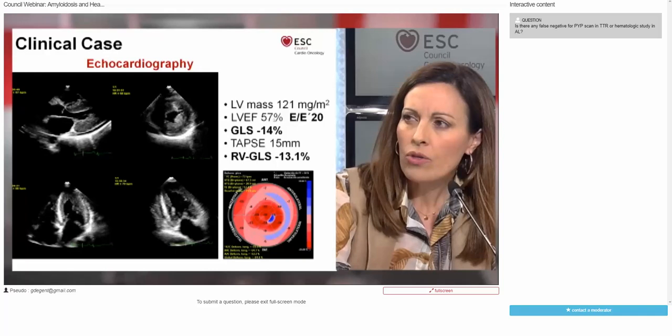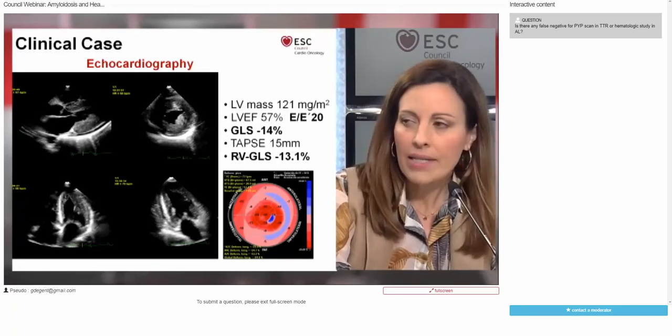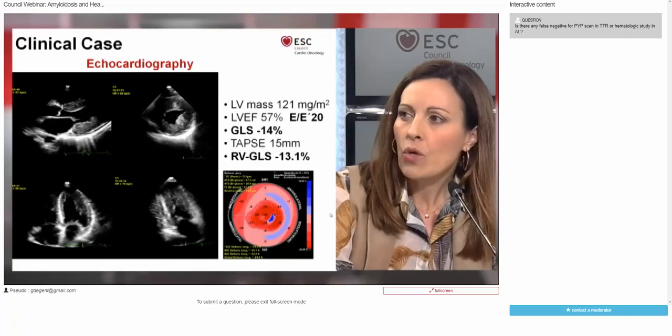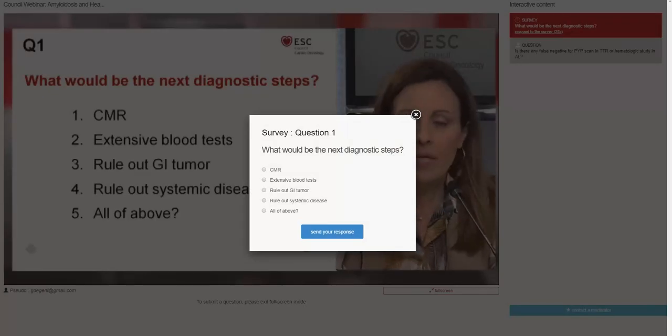Despite a normal ejection fraction, left ventricular function was abnormal, and the E/E' ratio was 20. We also found a severely decreased global longitudinal strain, but the longitudinal function at the apex was preserved. My question for you is: what could be your next diagnostic step? Could you order a cardiac MRI, more blood tests, aim to rule out a gastrointestinal tumor, or another systemic disease — or all of the above?